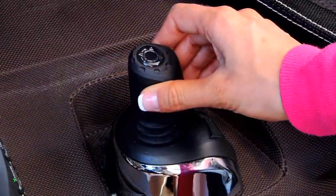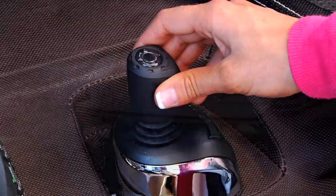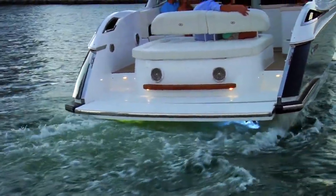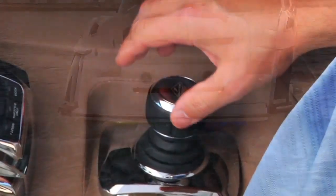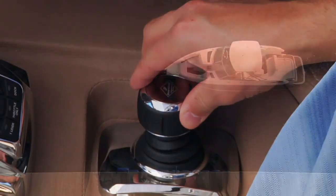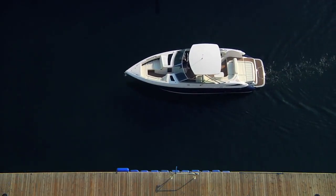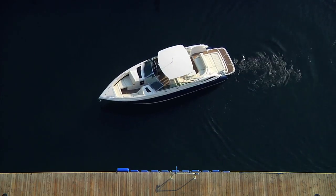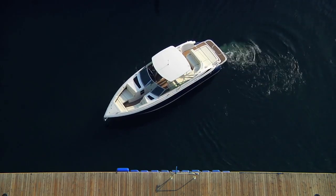The system allows intuitive maneuvering through a joystick which operates individually articulating drives, making operations simple for the seasoned or the new captain. The helmsman simply moves the joystick in the direction of desired travel, and the computer system digitally translates the maneuver, controlling the out drives and the throttles.